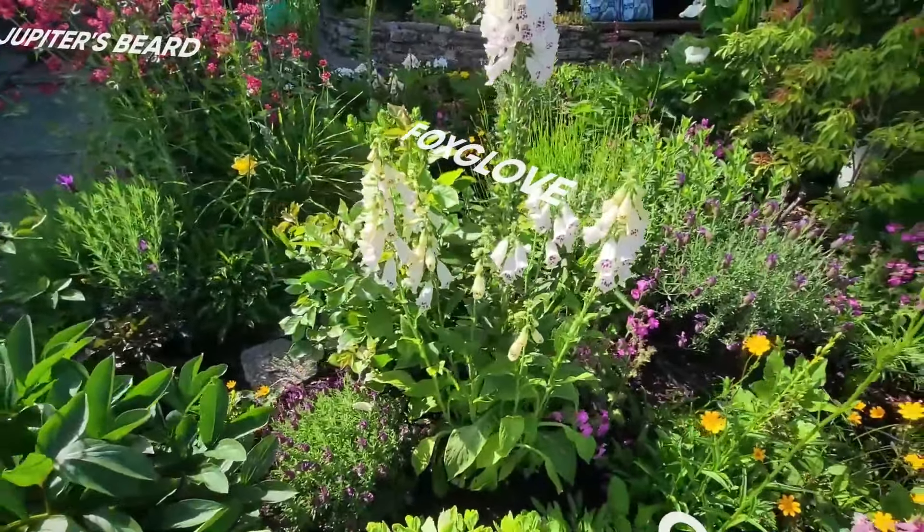Lavender getting ready to bloom. Beautiful, beautiful roses. My flowers in my containers are starting to really fill out here. And then of course my calla lily — and see that one little tiny peony.